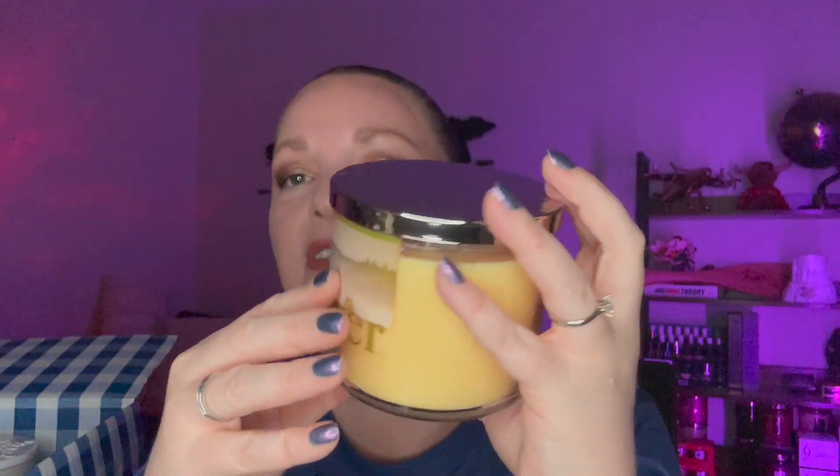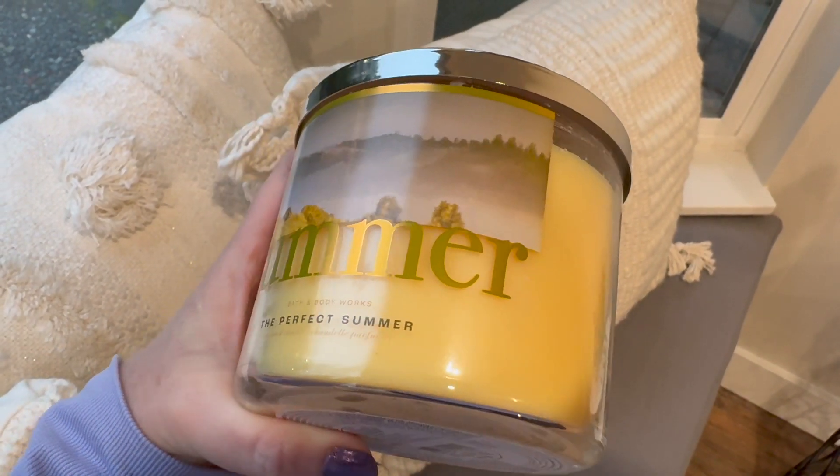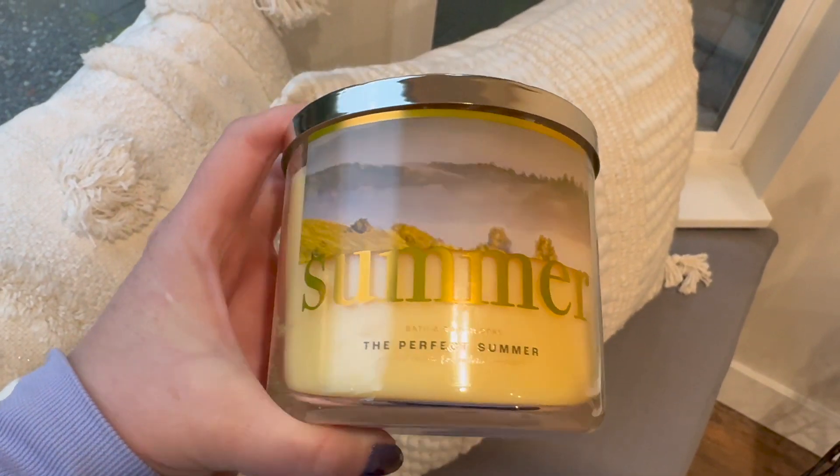From the same big box, the next one is The Perfect Summer candle, described as sun-kissed citrus, orange blossoms, and coconut husk. It smells just like suntan lotion — they had an old suntan lotion candle I burned and reviewed years ago. This one smells really good, very suntan lotion but not too coconutty — not like coconut oil, more like actual suntan lotion.